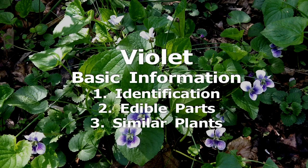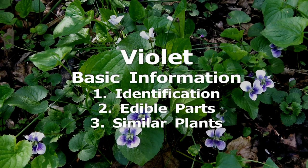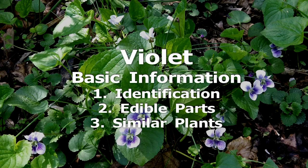The leaves, flowers, and stems are the edible parts. The leaves can resemble any number of other plants, so learn them when they are in flower and go from there.